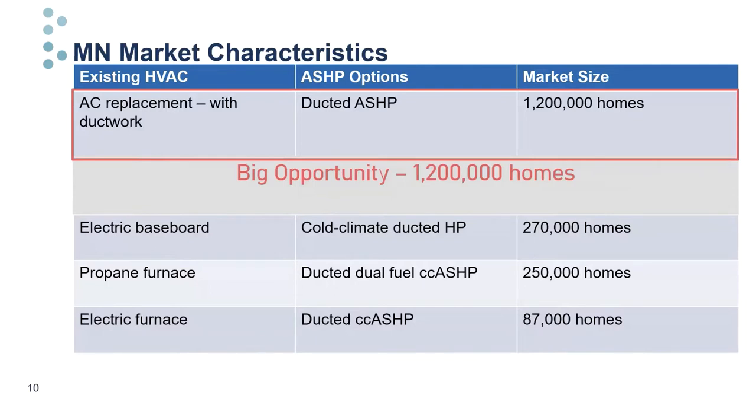Minnesota is a very cold climate, but we also have extreme summer conditions—in fact, we peak in electricity demand in the summertime. Even so, we have a small cooling load; most of our cooling degree days are mild. This makes it really challenging to achieve cost-effective cooling savings and highlights the need for a creative strategy. Significant portions of our housing stock are eligible for air source heat pump as AC replacements. About 1.2 million homes have ducted natural gas furnaces in the state, 60 to 70 percent of the total market—that's what we're targeting with this work.